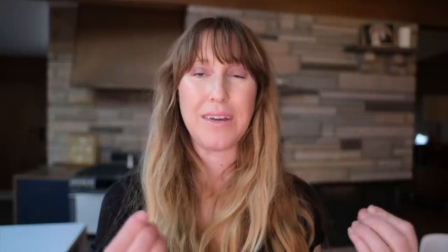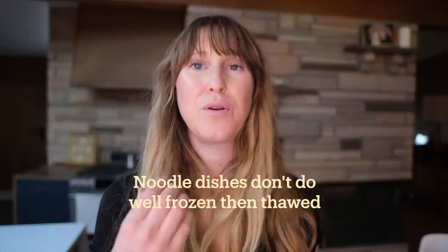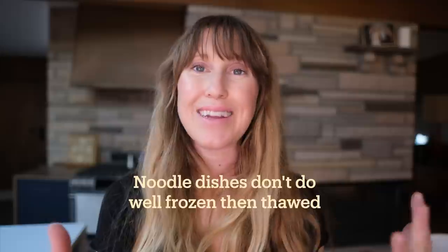There are a couple of things you don't want to freeze. One example is noodle dishes — when you freeze and reheat them they don't tend to have the same texture. So keep things really simple: veggie soups, lentils, things like that, and it's going to be tastier in the end.